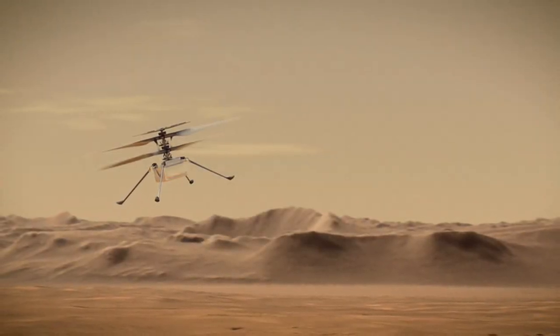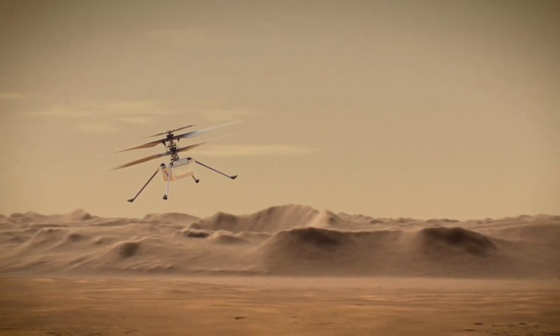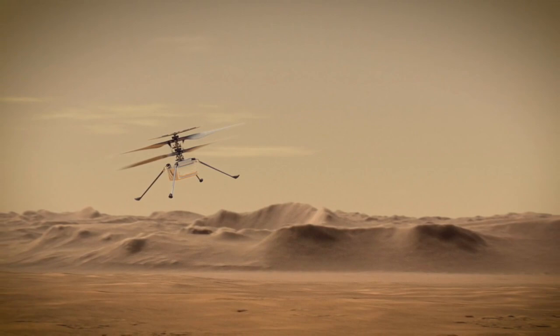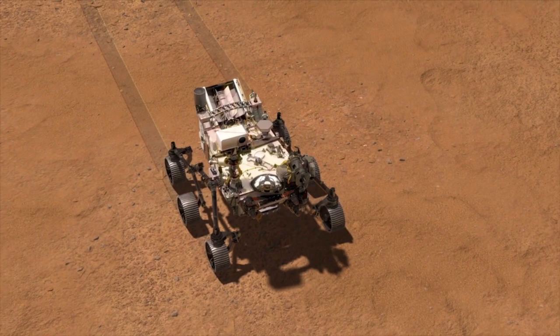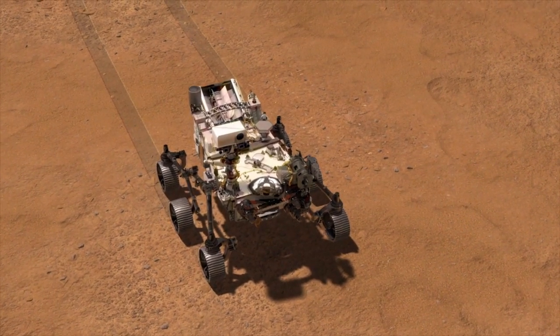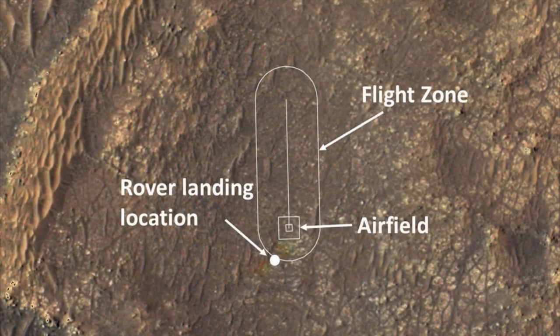A miniature helicopter is about to take off from the surface of Mars. The tiny chopper called Ingenuity weighs just 1.8 kilograms, or about 4 pounds, and was carried to the Red Planet by NASA's Perseverance rover, which landed in Jezero Crater on February the 18th. Perseverance has made its way to a 10 meter by 10 meter patch of the crater floor identified as smooth enough for liftoffs and landings by Ingenuity. This so-called airfield lies at one end of a 90 meter long strip referred to as the flight zone, used for the helicopter's sorties.